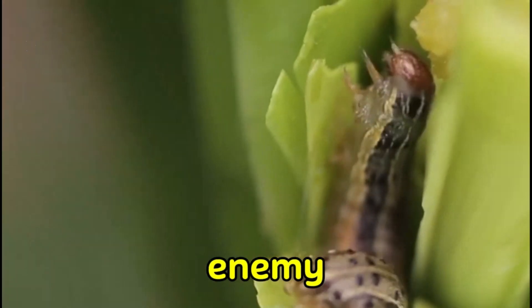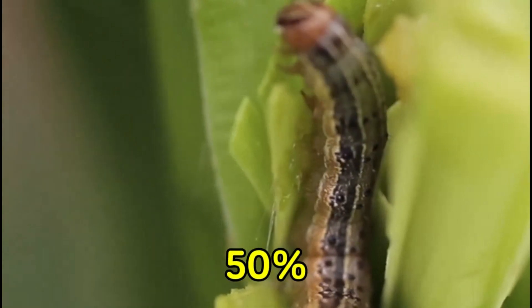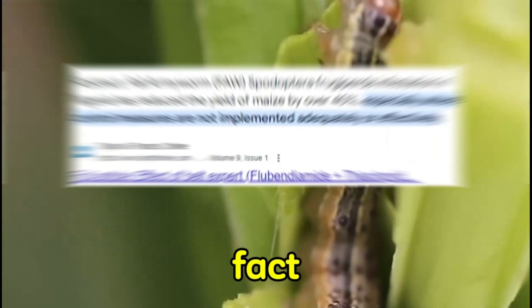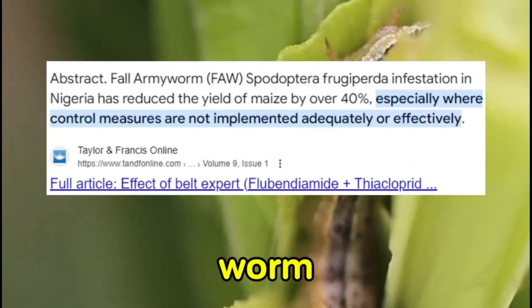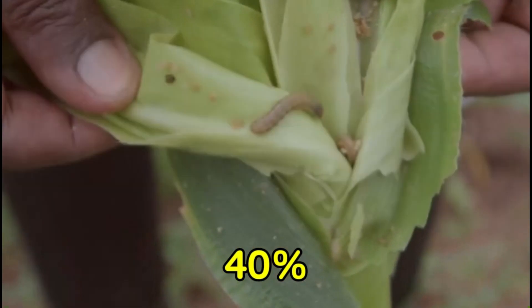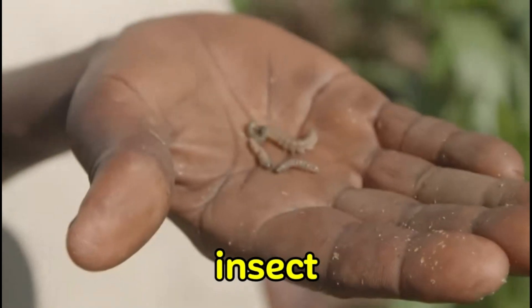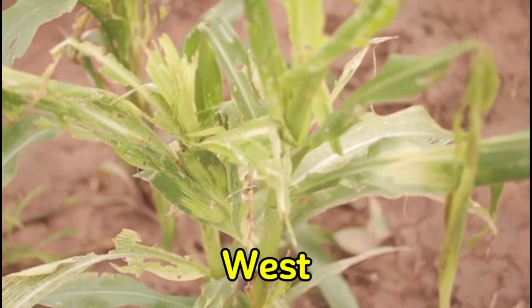The fall armyworm is your greatest enemy in maize farming business. This pest can cause you a loss of more than 50% in your business. In fact, research has found that fall armyworm in Nigeria has reduced the yield of maize by over 40%. Fall armyworm is a polyphagous and highly mobile migratory insect pest that was first detected in West Africa